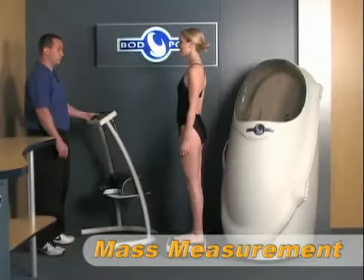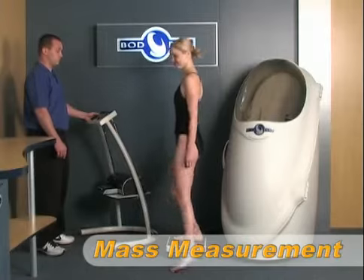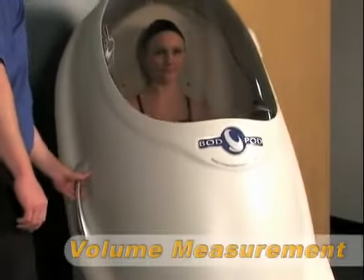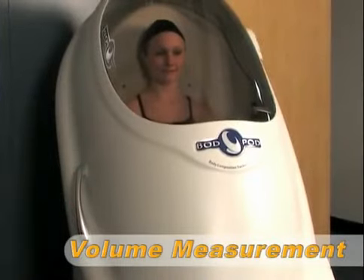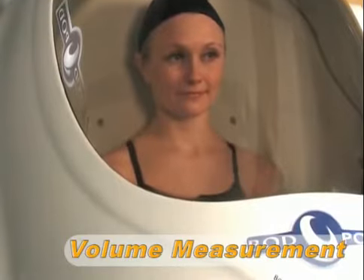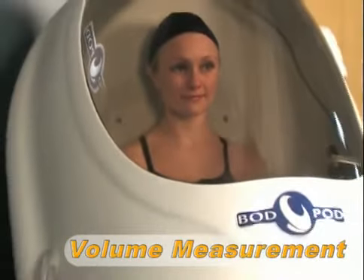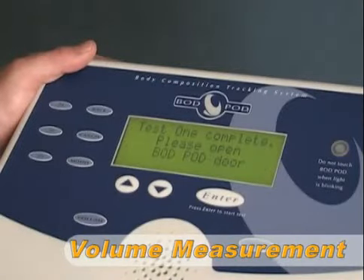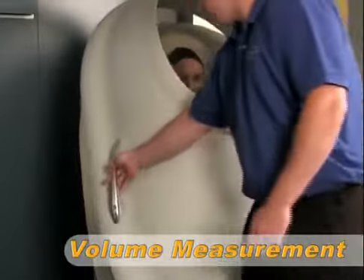The subject is then asked to step onto the scale for the mass measurement. The subject now enters the Bod Pod for the first of two 52-second volume measurements. During this time, the subject sits comfortably inside the Bod Pod and breathes normally. Once the first measurement is complete, the operator opens the door briefly and then closes it again to begin the second volume measurement.